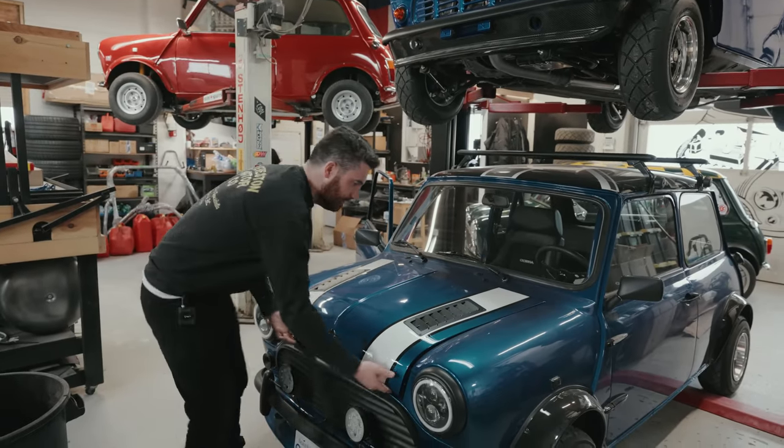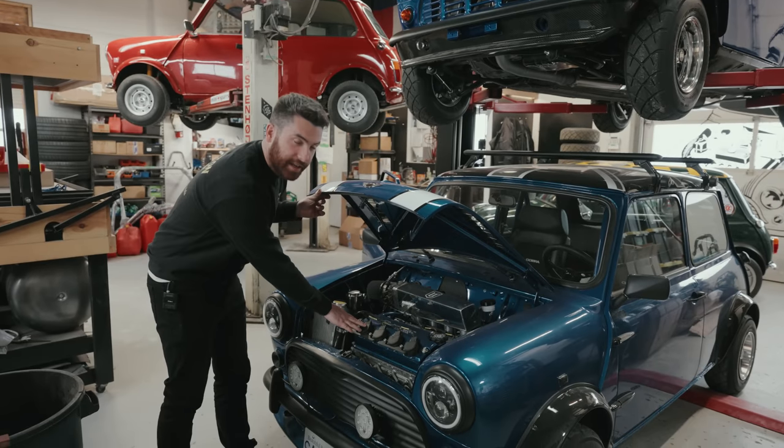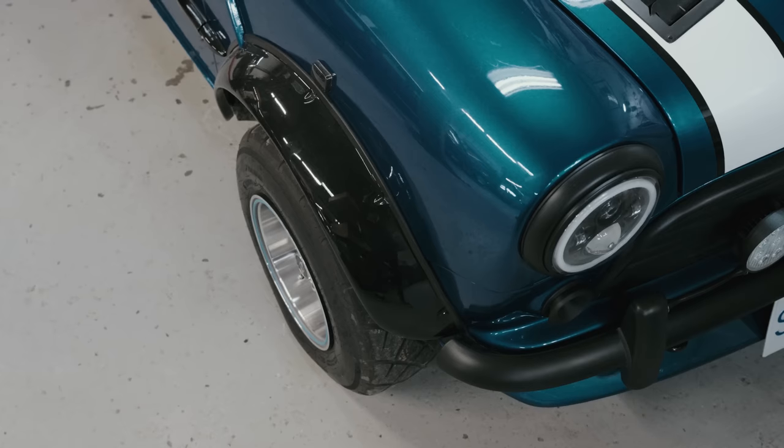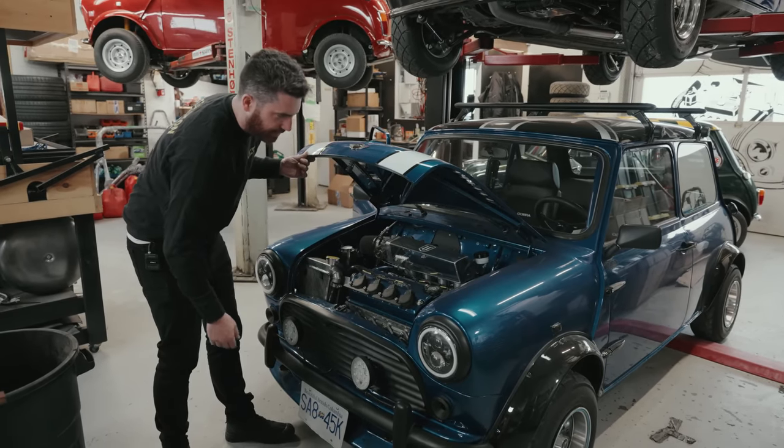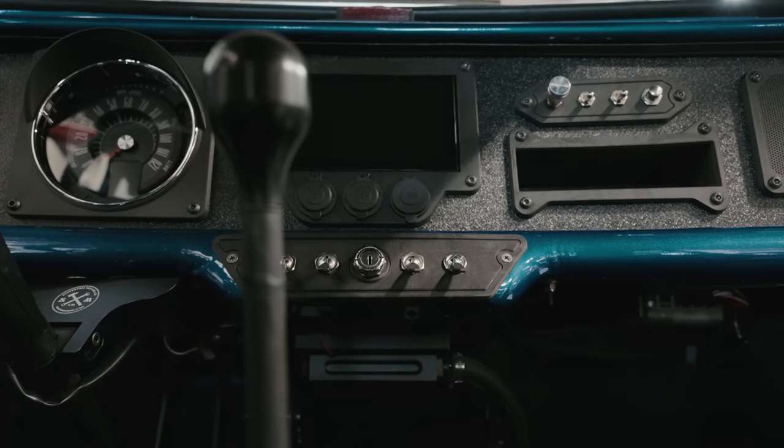There's a new mini badge, and we've got a D16 engine — this is a D16 Z6 converted to coil-on-plug — a custom radiator and stainless headers. You've seen similar builds before.